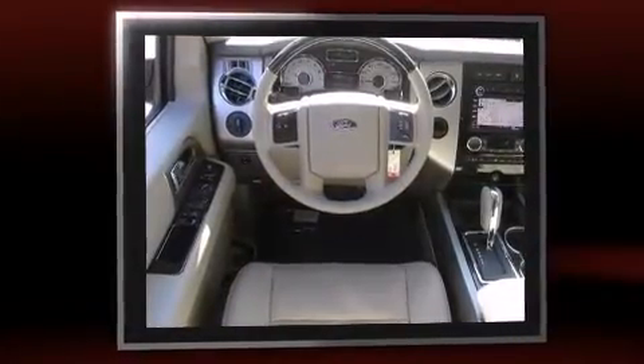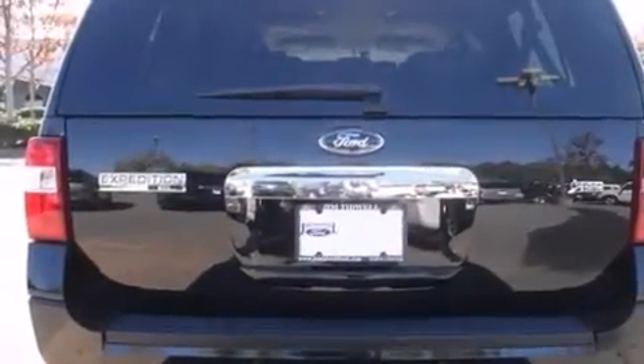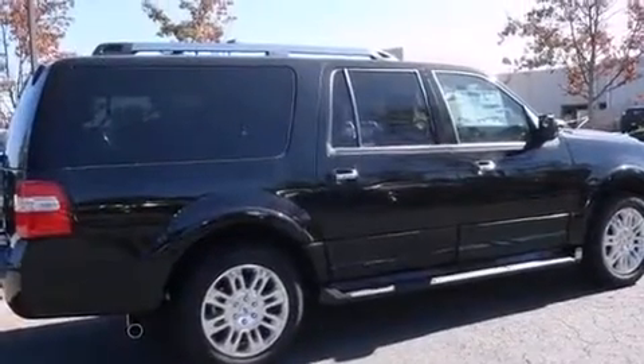Top features include rain-sensing wipers, front and rear reading lights, power front seats, a power liftgate, skid plates, adjustable pedals, a trailer hitch, and one-touch window functionality.